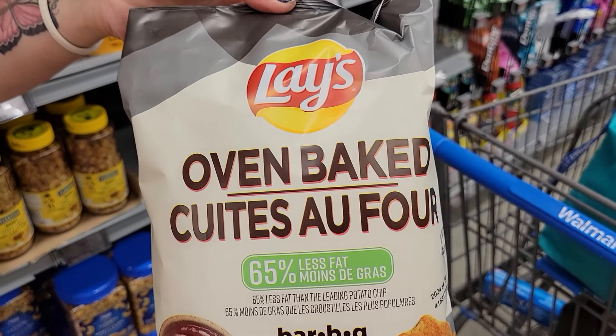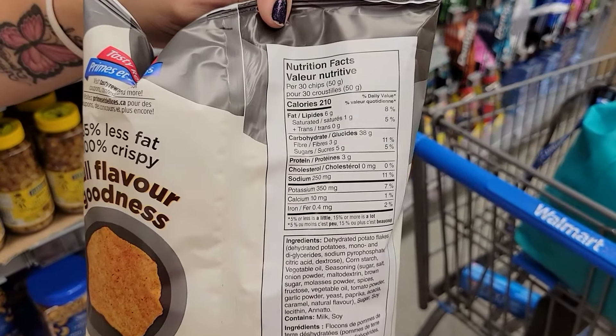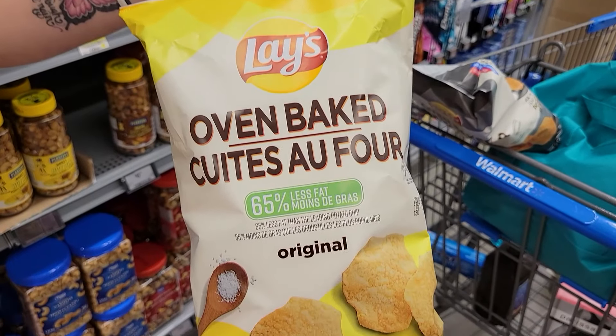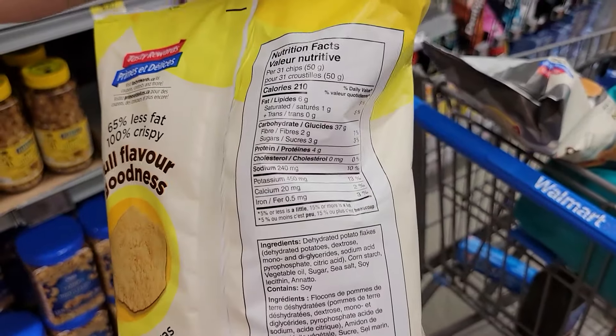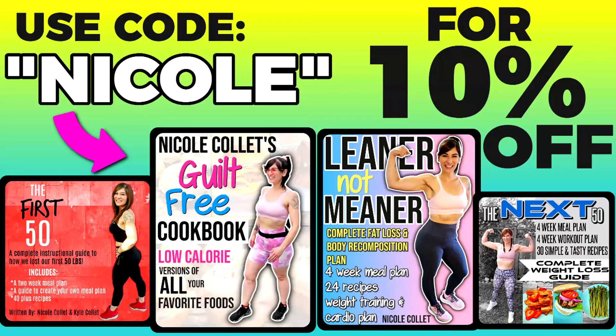Number six: baked chips. It's so great that they're back — the Lay's baked chips. We ate these at the beginning of our weight loss but they went away in Canada and just came back. There are two flavors: original and barbecue. 50 grams of the barbecue is 210 calories, and 50 grams of the regular is also 210 calories — you get quite a decent serving. I lost my weight with portion control. If you want to know the exact meals and portions I ate, you can buy my weight loss ebook called The First 50 — link below, code Nicole saves you 10% off.